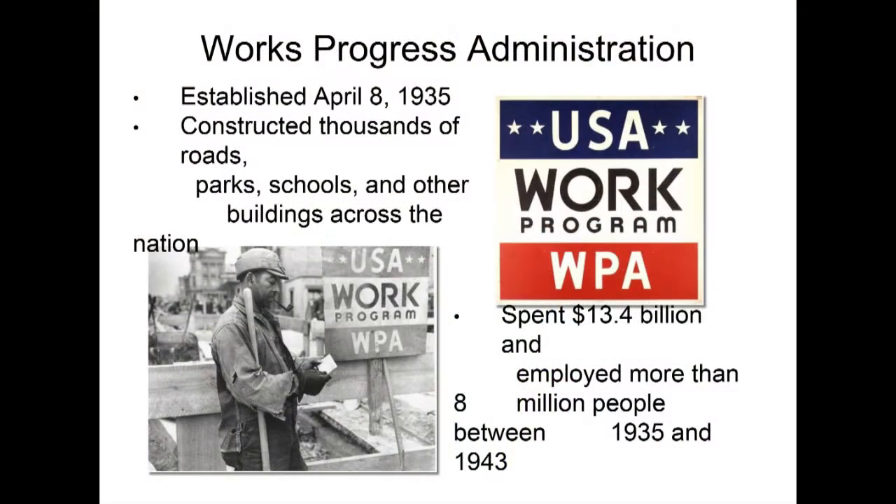The next government agency, very quickly, is the Works Progress Administration — part of the second New Deal, established in 1935. It constructed thousands, if not tens of thousands, of roads, parks, schools, city halls, and libraries. If it was a governmental building, the WPA would have built it. Between 1935 and 1943, when the program was ultimately defunded, it spent over $13 billion and employed 8 million people.